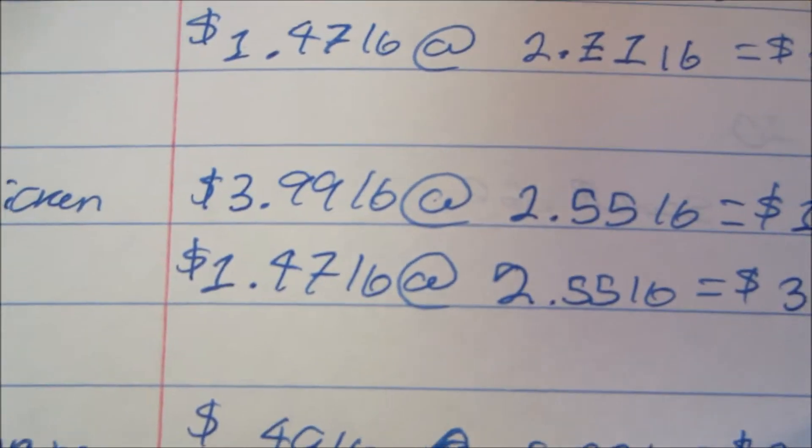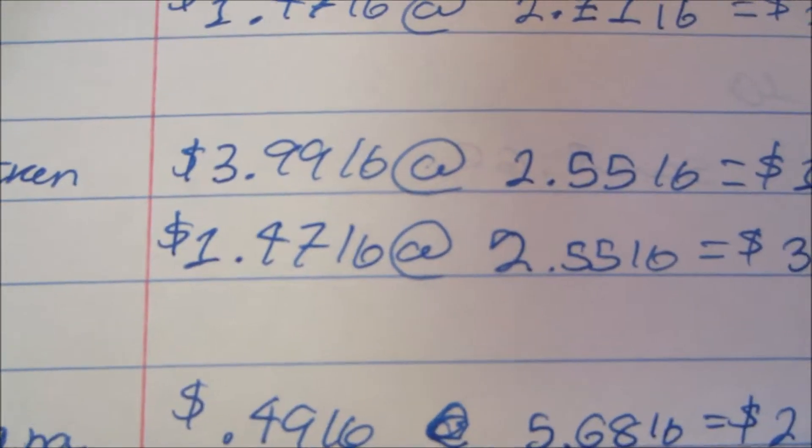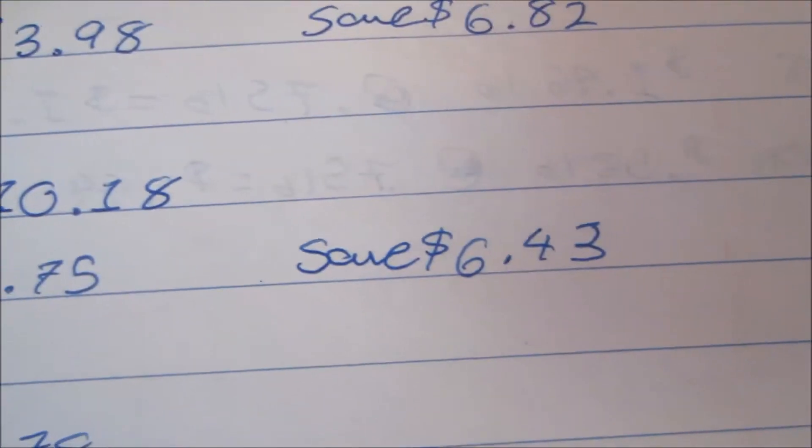I also picked up the second chicken which again retails at $3.99 per pound. The poundage I picked up — 2.71 pounds — would have been $10.18, however on sale for $1.47 per pound I paid $3.75 and saved $6.43, which is a pretty good price for chicken breast.